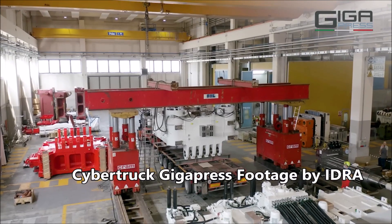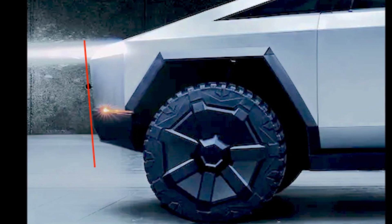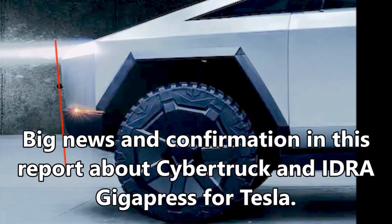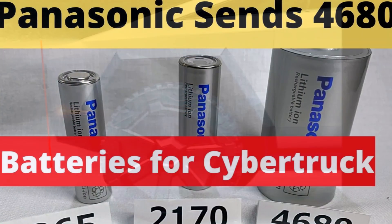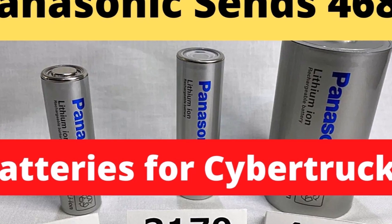Tesla is getting the world's largest casting machine, and it's for Cybertruck, which is great news. Yesterday I reported another piece of very good news for Cybertruck: that Panasonic gave Tesla samples of its new 4680 batteries that are going to be used for Cybertruck.